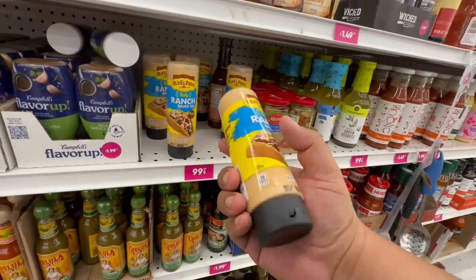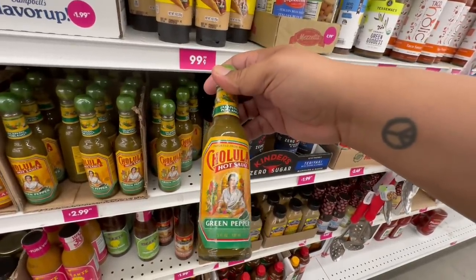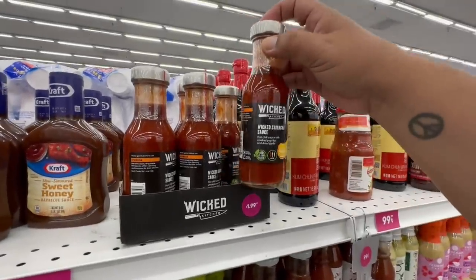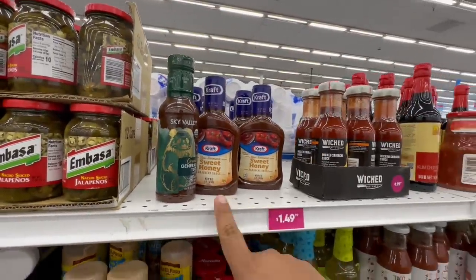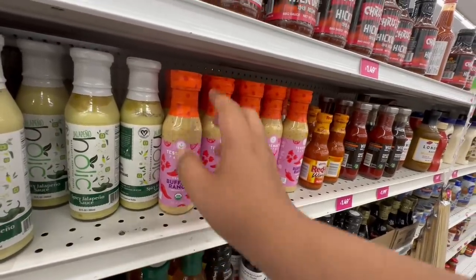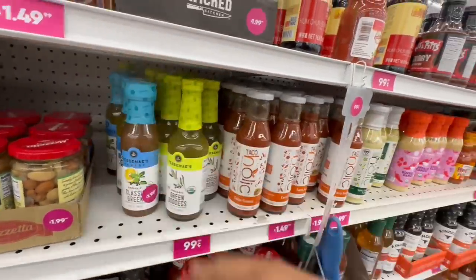For taco lovers — they have the zesty taco sauce by Old El Paso for $1.99. And speaking of tacos, they have the green pepper Cholula hot sauce for $2.99, plus the classic red Cholula. They have Wicked Sriracha for $1.99 and Sky Valley — another new one. Also taco sauce, spicy jalapeño sauce, beef buffalo ranch, and an organic Greek salad dressing for $1.99. Come through, 99, with the new sauces!